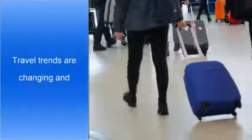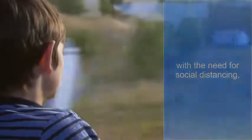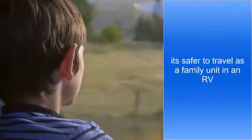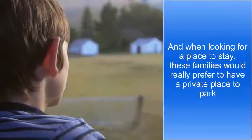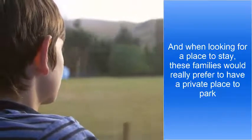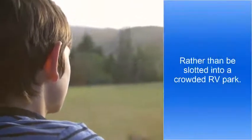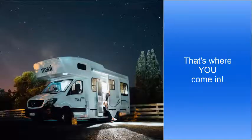Travel trends are changing, and families are traveling by RV more than ever. With the need for social distancing, it's safer to travel as a family unit in an RV and not interact with lots of other travelers. And when looking for a place to stay, these families would really prefer to have a private place to park, rather than be slotted into a crowded RV park. That's where you come in.